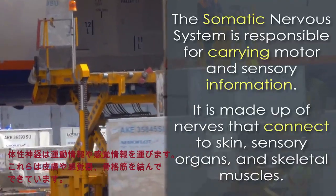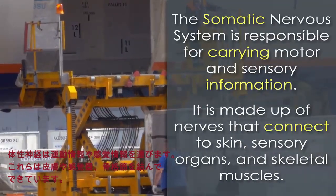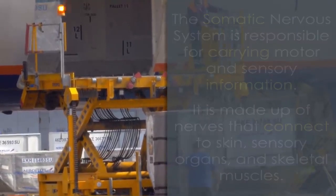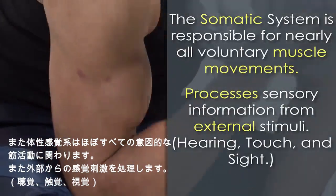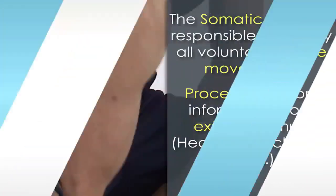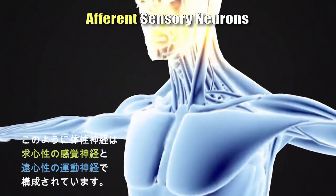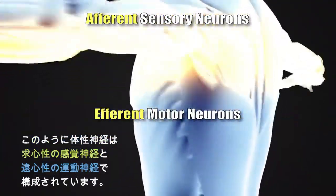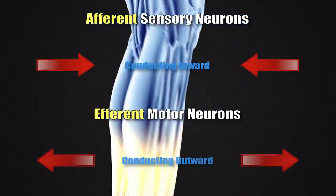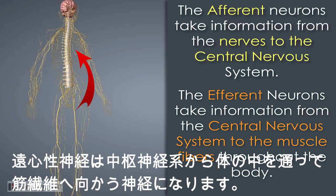The somatic nervous system is responsible for carrying motor and sensory information both to and from the central nervous system. This system is made up of nerves that connect to the skin, sensory organs, and all skeletal muscles. The somatic system is also responsible for nearly all voluntary muscle movements, as well as processing sensory information from external stimuli including hearing, touch, and sight. The structures that allow this communication are known as the afferent sensory neurons and the efferent motor neurons. Afferent means conducting inward, and efferent means conducting outward — so the afferent neurons take information from the nerves to the central nervous system, and the efferent neurons take information from the central nervous system to the muscle fibers throughout the body.